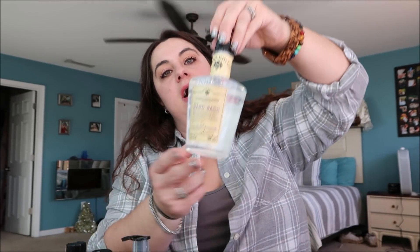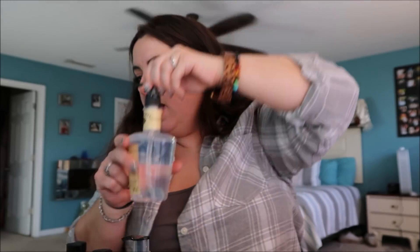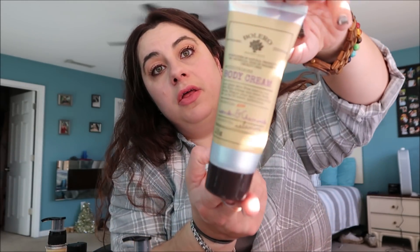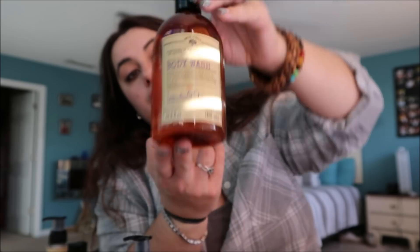I was also able to find the lavender and chamomile one. For that scent I got the bath bomb, the bath soap - the packaging is just so gorgeous - the body cream, and the body wash. These big containers are such a great value for a dollar, plus it's Bolero with all natural products that smell fabulous.